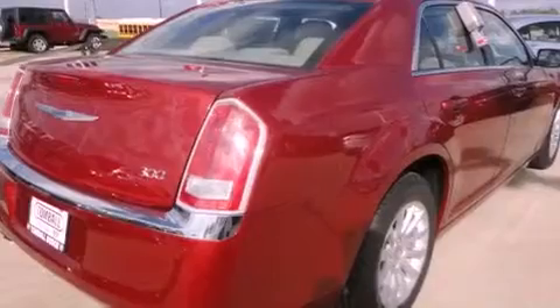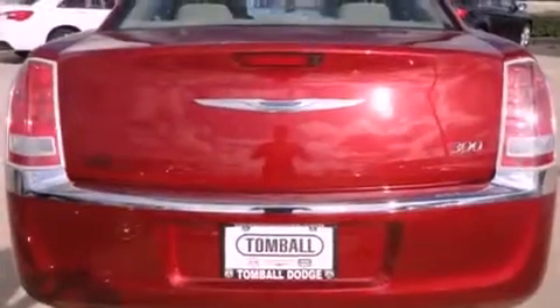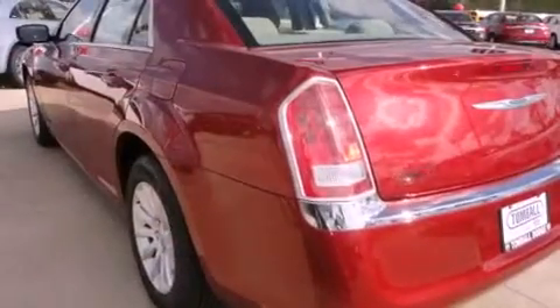Projector beam halogen headlights, disc brakes with an anti-lock braking system, a power driver's seat, solar-controlled glass, and Keyless Go, which lets you turn on the engine by pressing a button with the keys in your pocket.